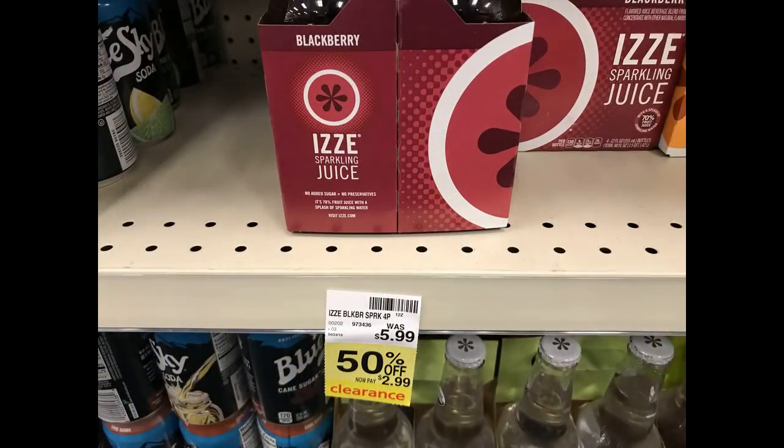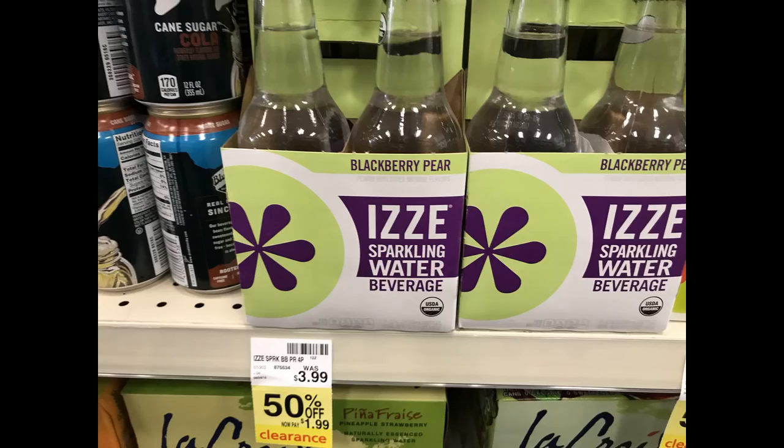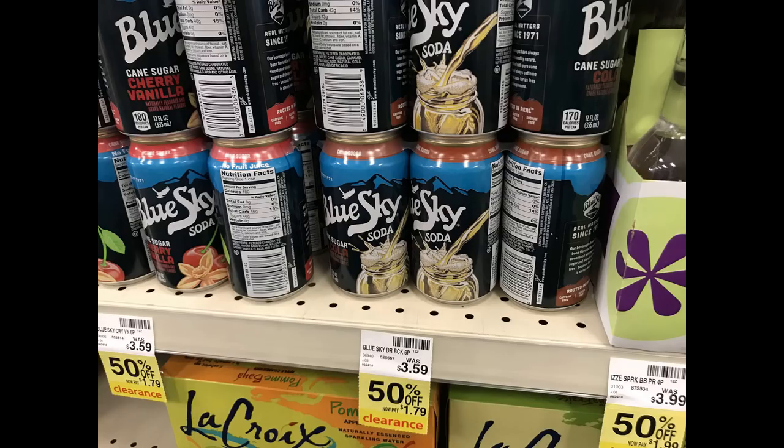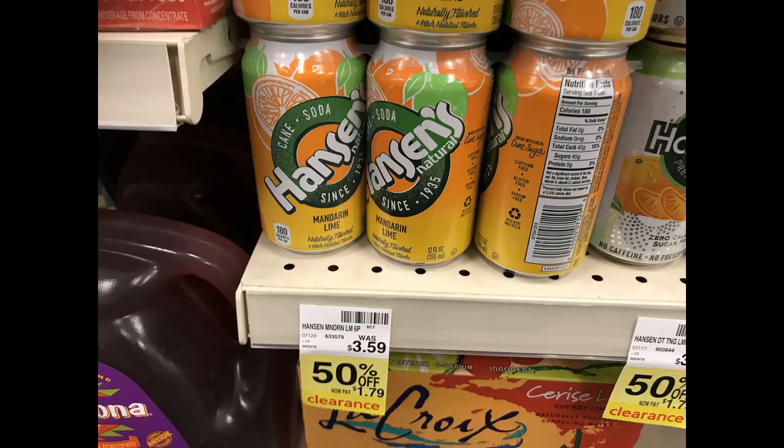Here are just a couple of little clearance beverage deals I found at CVS. Definitely, it's good to check around the store. Look for these yellow clearance tags and see if there are any good bargains. CVS tends to have clearance throughout the entire store.